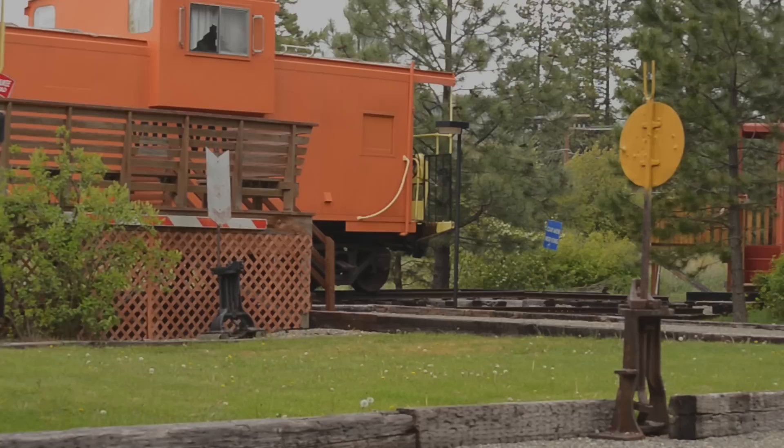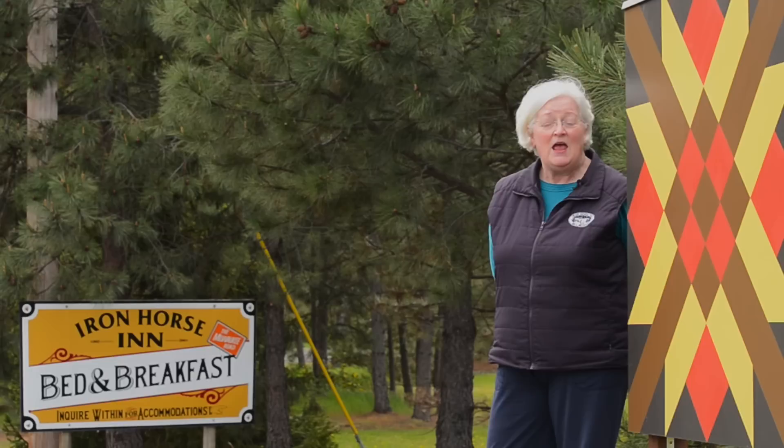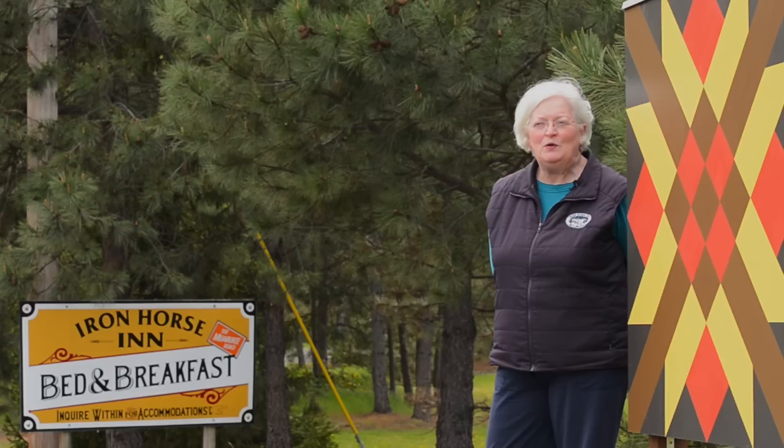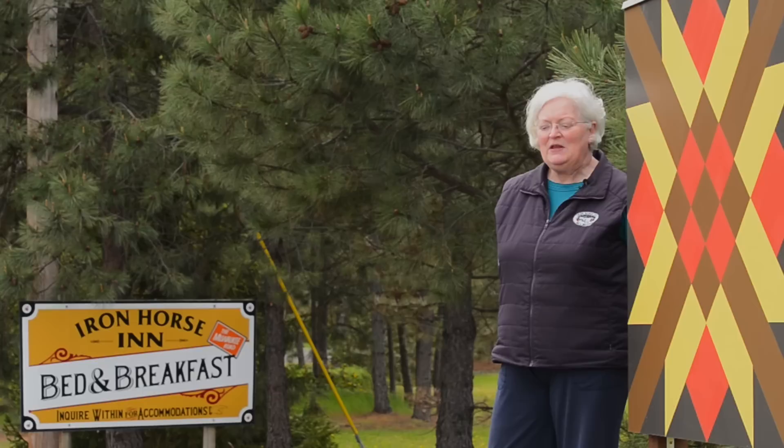I appreciate so much the whole barn quilt trail concept and that it has been so successful here in Kittitas County. The stories behind each quilt block are fascinating — the histories of the barns and the historic locations where the barn quilts are going up. I really hope it brings a lot of people into our beautiful county to see the barn quilt trail and the rest of the territory that goes with it.